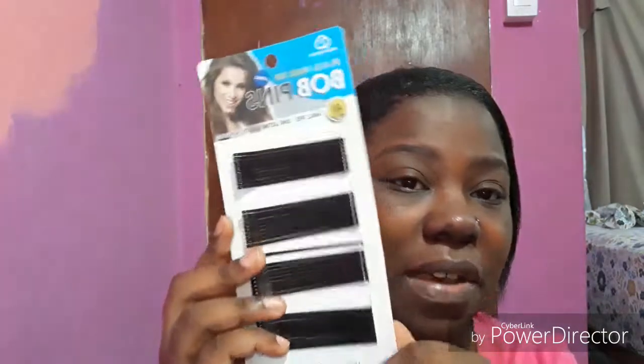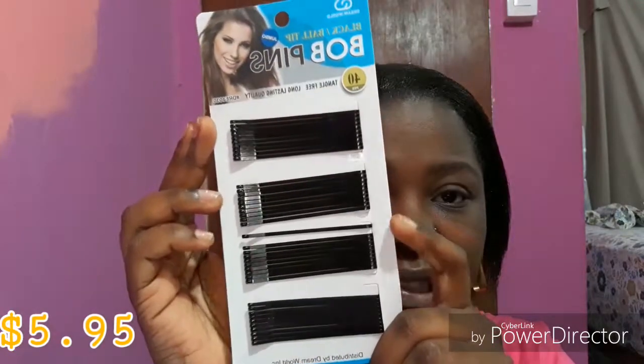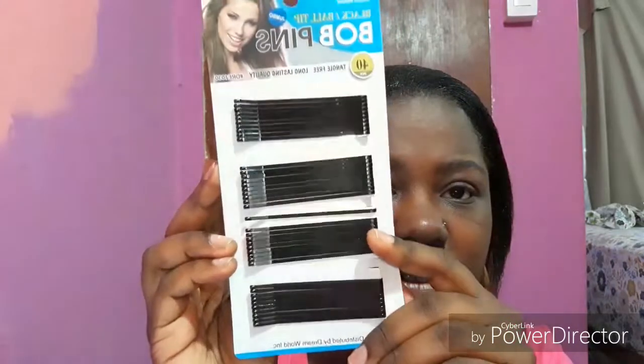You know as women we tend to have a million of these and always lose them, so I decided to pick up this extra large one. I have smaller sizes and clips as well, but I ran out of this one last week so I just picked up a pack.